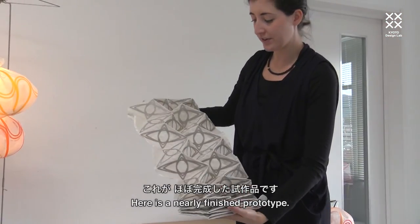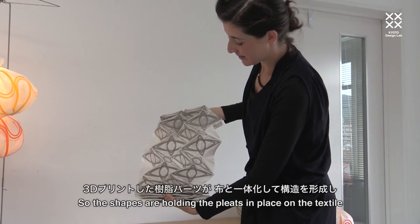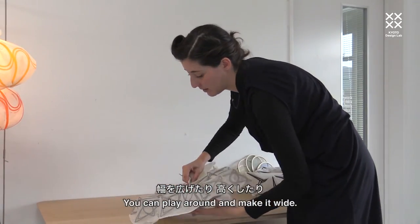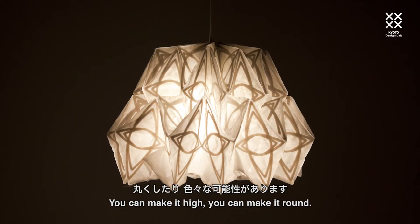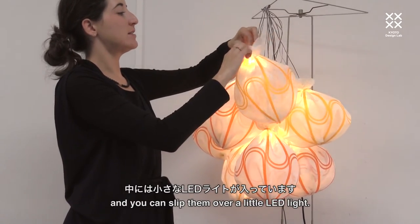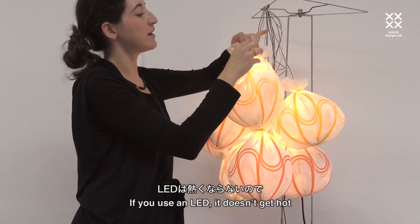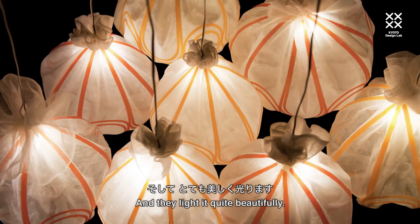Here's a nearly finished prototype. These shapes are holding the pleats in place on the textile, and it allows you to make very different shapes — you can play around, make it wide, make it high, make it round. These are a very simple design using bending, and you can just slip them over a little LED light. Since LED doesn't get hot, there's no issue with the plastic or with the silk. And they light quite beautifully.